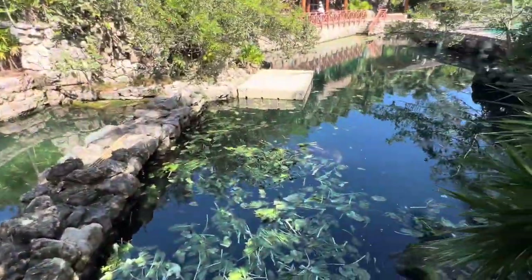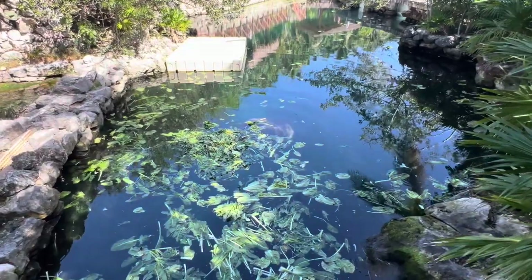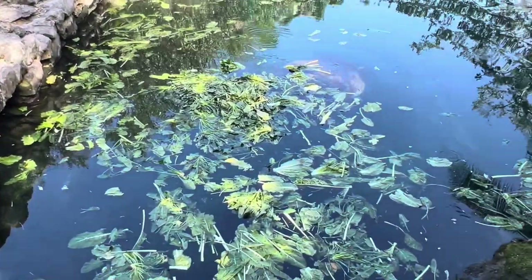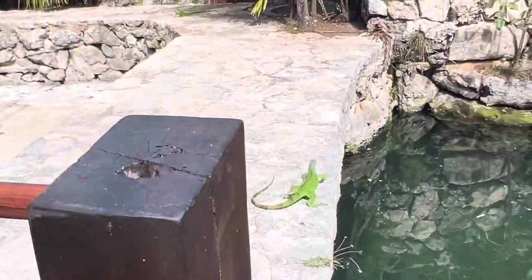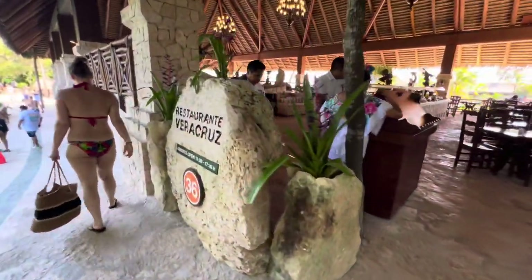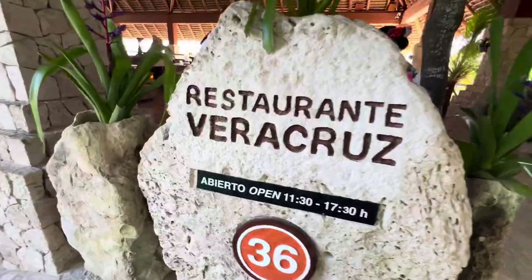We are looking for the Mexican manatee — there he is! Look at all the grass. There are no shortage of restaurants here — oh, this is a buffet. Veracruz.